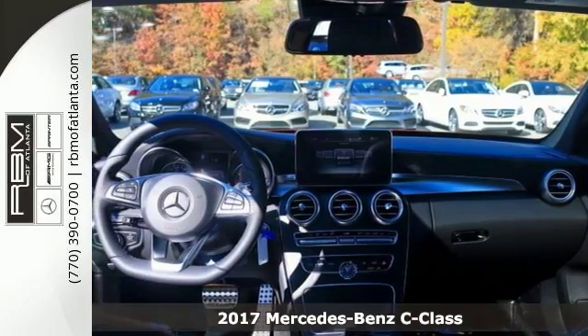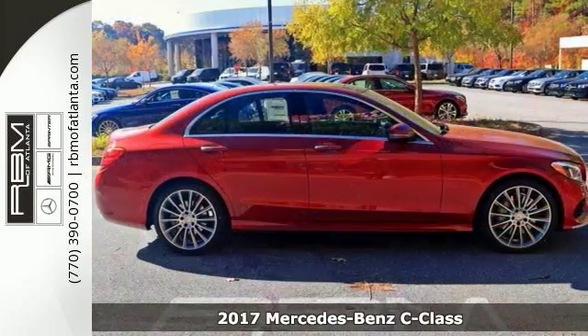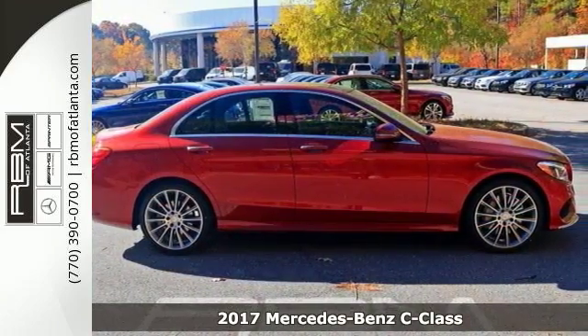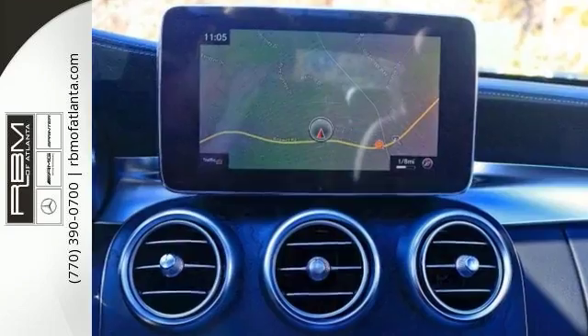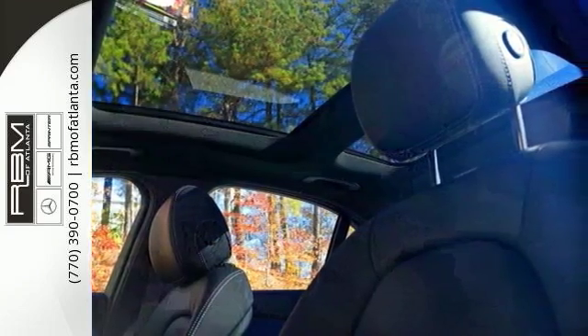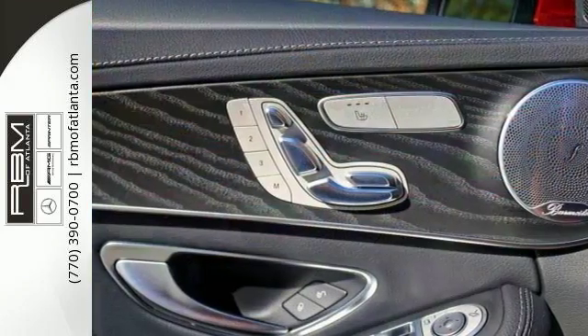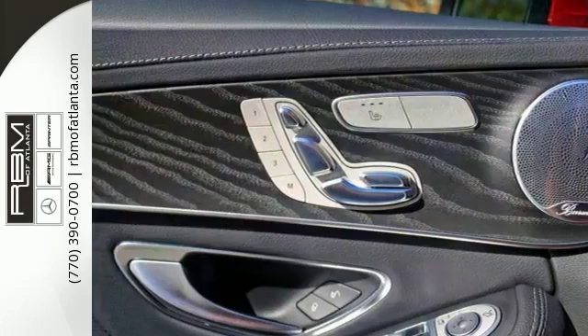The lines between practicality, performance, and comfort blur together with this 2017 Mercedes-Benz C300. With great features like sport package, backup camera, and heated front seats, this sedan is sure to please. It also has a panorama sunroof and navigation. The best line to blur is the one between wants and needs. Come experience the best of both worlds today.